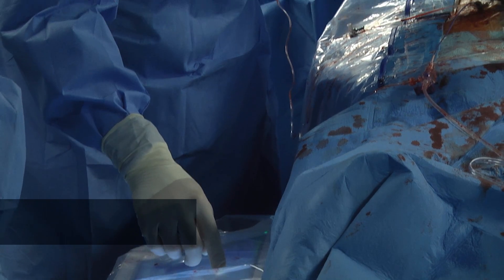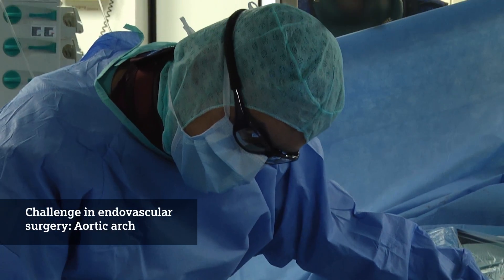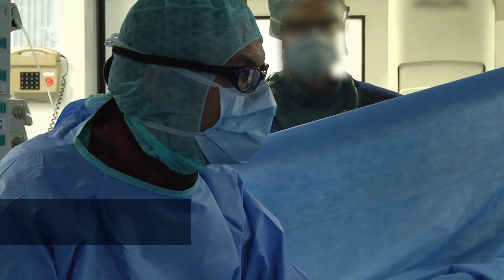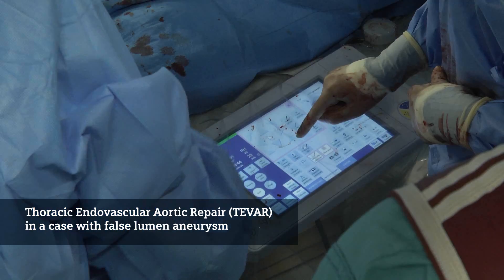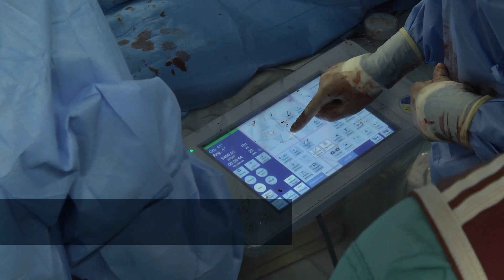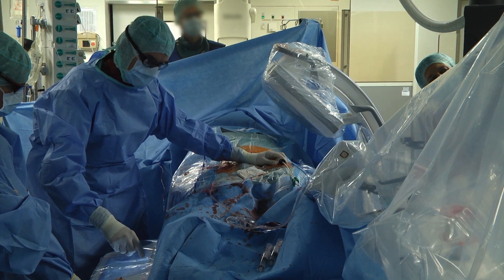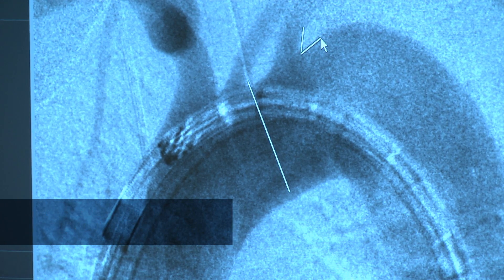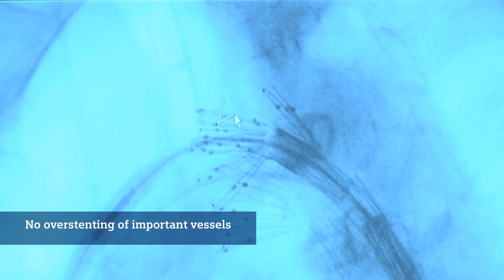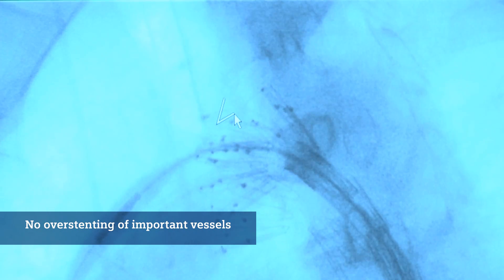Another challenge within endovascular procedures of the aorta is covering the aortic arch. In this situation the markings are of special benefit because we are able to mark the position of the carotid artery, the left subclavian artery, or even the brachiocephalic trunk, just to be sure that we bring the stent graft into the right position and not to overstand one of these important vessels.